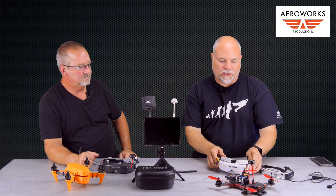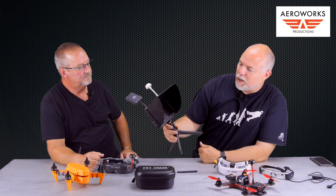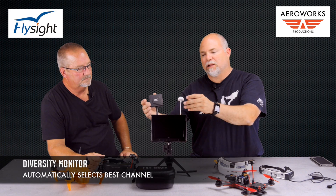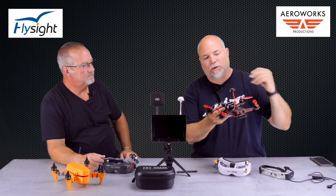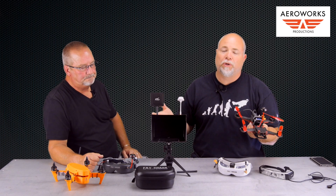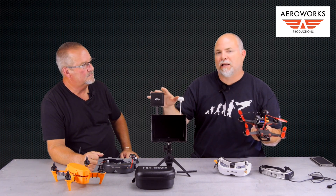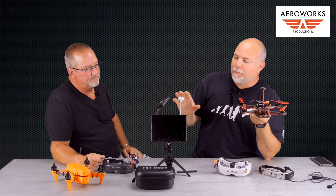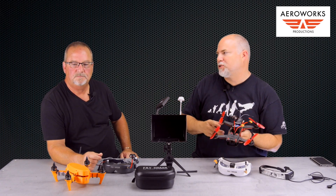Before goggles, we used an FPV monitor. This particular monitor by Flysight has been popular for the last three or four years — it's a diversity monitor. It looks for the best signal from the aircraft, eliminating dropouts. Typically we put two different styles of antenna on it: a spiral net or mushroom style for flying above and around us, and a directional antenna for long-range flying. The monitor automatically monitors the best signal and switches between the two.